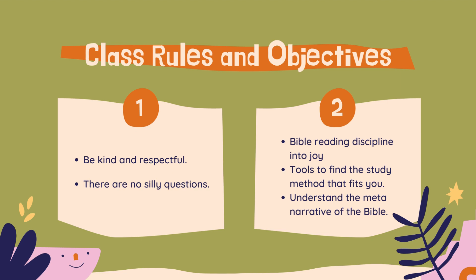Secondly, there are no silly questions. If you have a question in class and you want to ask it, raise your hand. Be respectful of whoever is talking and don't talk over them to ask your question. Raise your hand, ask your question, and we will answer it as well as we possibly can. And if I can't answer it in class, then I will get back to you with it.